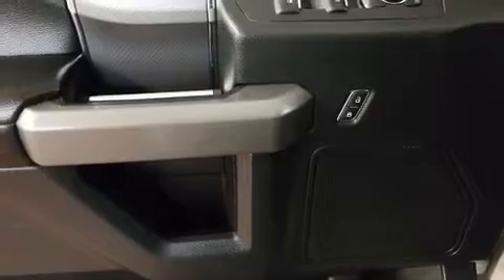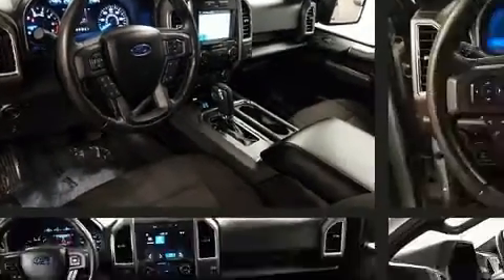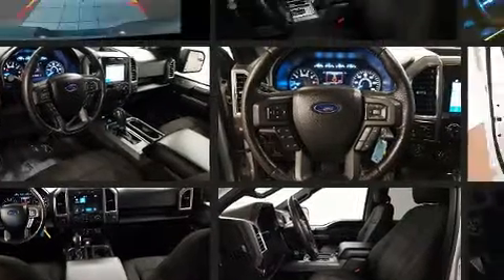Top features include a split folding rear seat, delay off headlights, a tachometer, variably intermittent wipers, a rear step bumper, a front bench seat, and air conditioning. Audio features include an AM-FM radio and six speakers enhancing the audio experience throughout the interior.